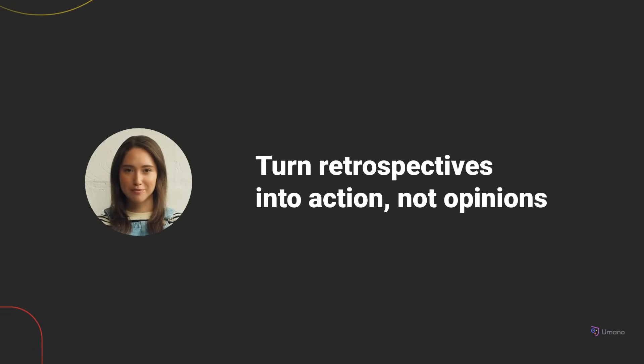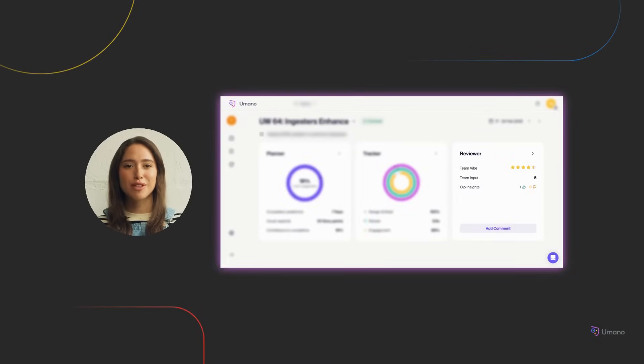A good retro helps a team reflect and improve. But too often, retros become a loop of the same feedback without forward motion. Umano's reviewer module grounds your retros in reality. It combines metric trends, team sentiment, and participation signals, so you can reflect not just on what was said but what actually happened.